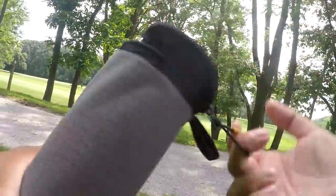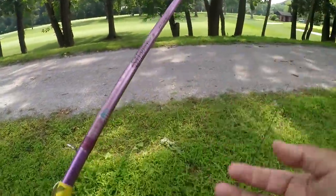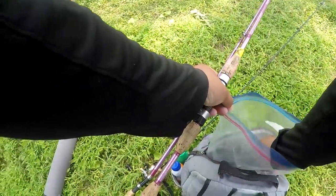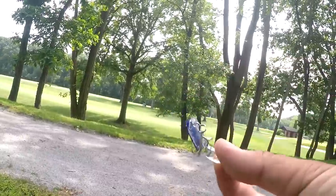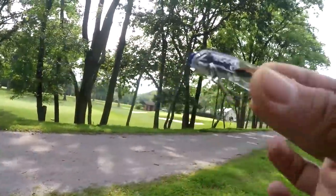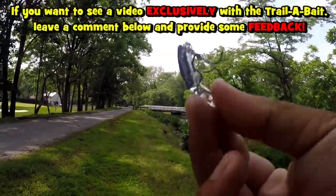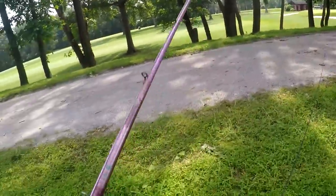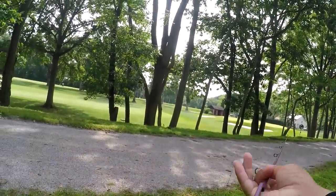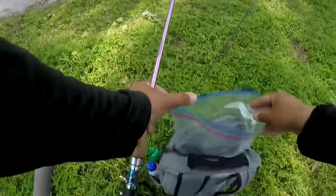We did catch some bluegill on that Trail-a-Bait lure. It is about time to retire the ultralight. I know those were bedding bluegill, but after testing this little lure I am positive it would work in other watersheds for other species. You run something like this in a creek and you will catch some trout, some smallmouth bass — the Micropterus dolomieu.